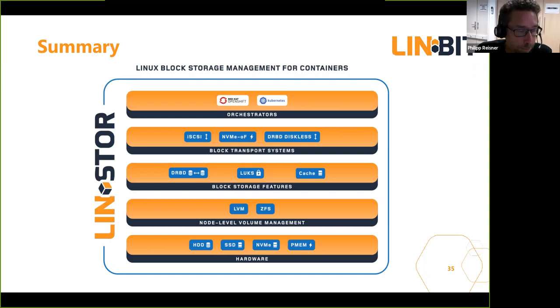Time for a short summary. LinStor uses existing storage building blocks — we are leveraging on the shoulders of giants, many years of development in all the parts we're using: LVM, ZFS, the encryption layer, deduplication, caching layers, DRBD, NVMe fabrics. We're not reinventing the wheel because all these technologies are great and should be reused. LinStor itself is a reusable component, not only tailor-made for the Kubernetes world but also usable in OpenStack and other environments. And it's all open source.